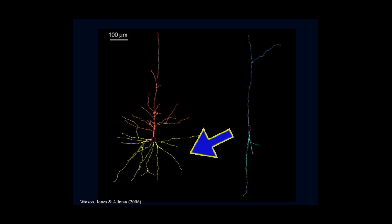We presume that the VENs are specializations of pyramidal cells, and that somewhere in the developmental program for VENs is a suppression of this branching. We have some clues as to what the genetic basis of that might be, possibly in the form of the gene DISC1.